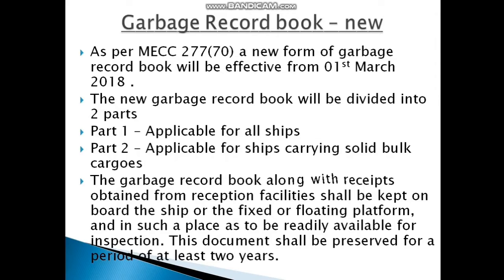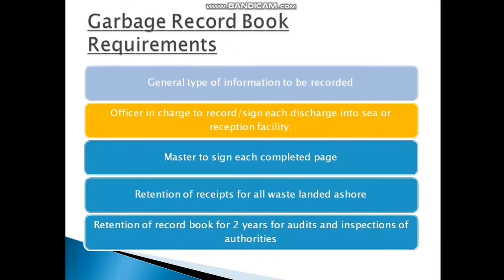The Garbage Record Book, along with receipts obtained from reception facilities, must be kept on board or on the fixed or floating platform in a place where they are readily available for inspection. Auditors need to see these documents, which must be preserved for at least 2 years. The officer in charge must sign, the master must sign, and retention receipts must be kept for all waste landed ashore.